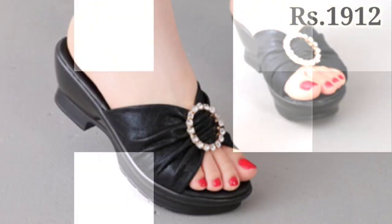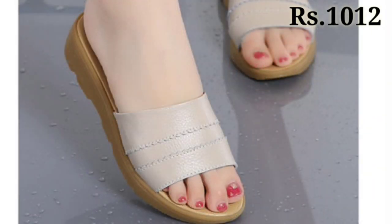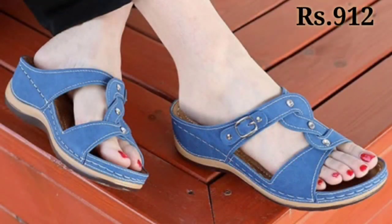Hello everyone, welcome back to our channel Belly Babes, where you get the brand new footwear collection. If you are visiting our channel for the first time, please make sure you subscribe and press the bell icon to get the latest notifications of our videos.